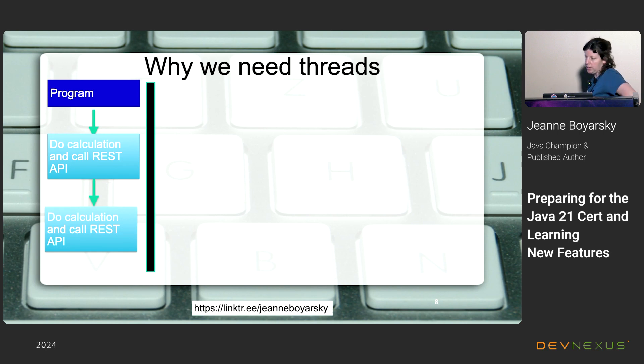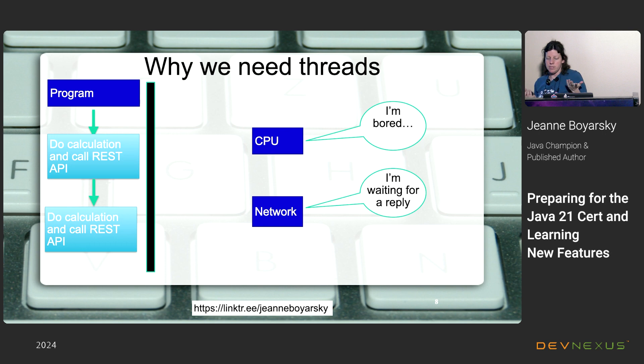Suppose your program wants to do a calculation and call a REST API, then do another calculation and call another REST API. In single-threaded code you wait for the first REST API to come back — which in computer time might as well be forever — then do the next one. Threads were designed to solve this: you can have both happen at the same time. The more threads you have running in parallel, the more time you save.